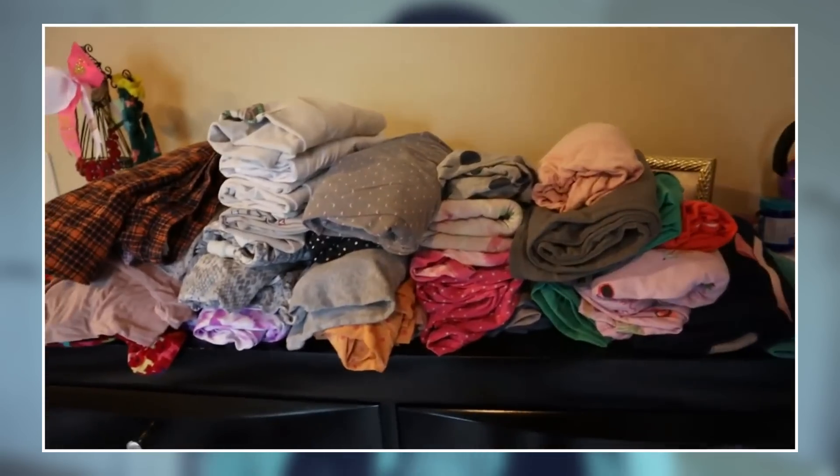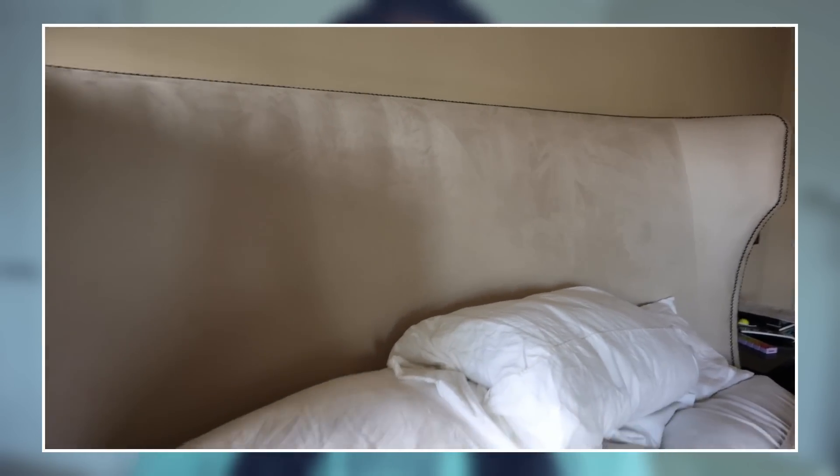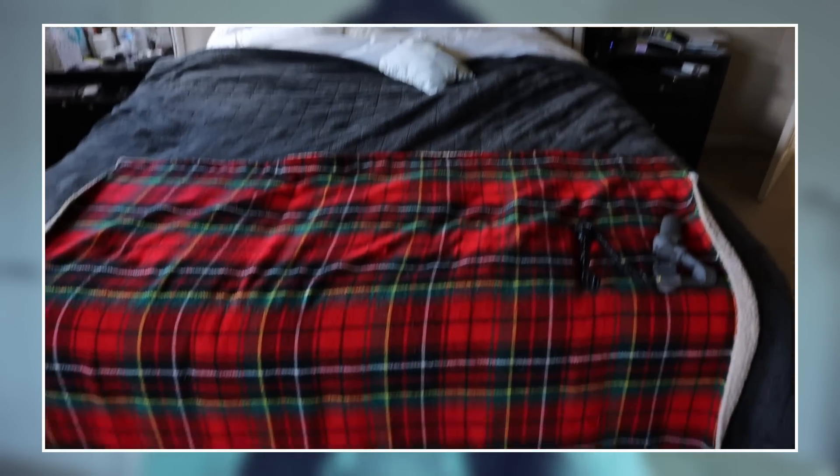Hi friends, we are in my bedroom where I'm going to do my next decluttering project. Our bedroom has been a work in progress for quite some time. We did finally get a new bed which I absolutely love — it's just so beautiful. We both fell in love with it. It took about three or four months to come in, but we've had it since around June and we love it.